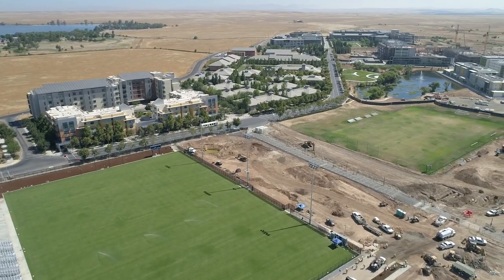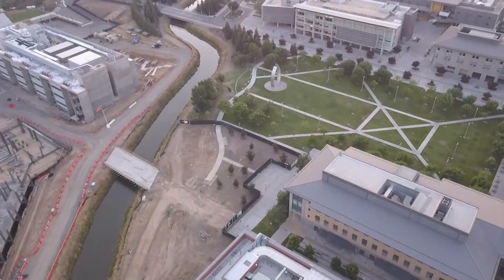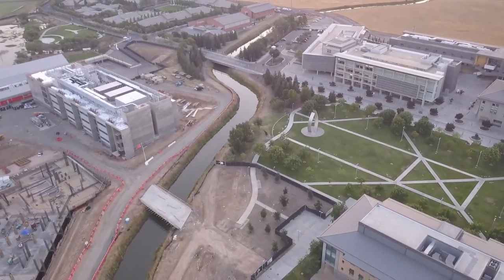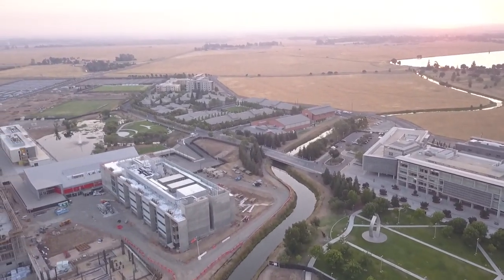UC Merced was chosen to be here in Merced because there is a great need for more economic development and a research base, which is what UC Merced brings to this area. As an NSF project, our center contributes to broadening participation efforts, meaning we are committed to increasing the representation of women, students with disabilities, and various racial and ethnic groups into STEM fields.